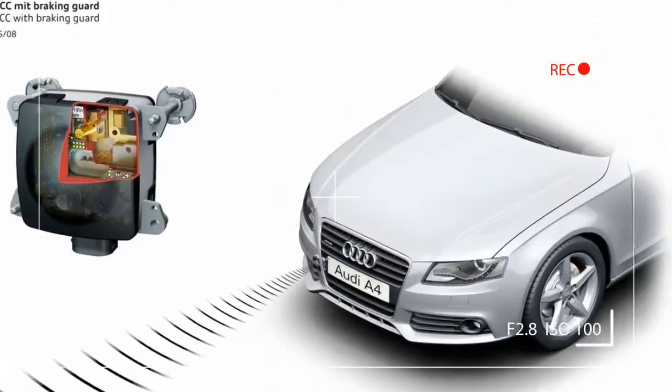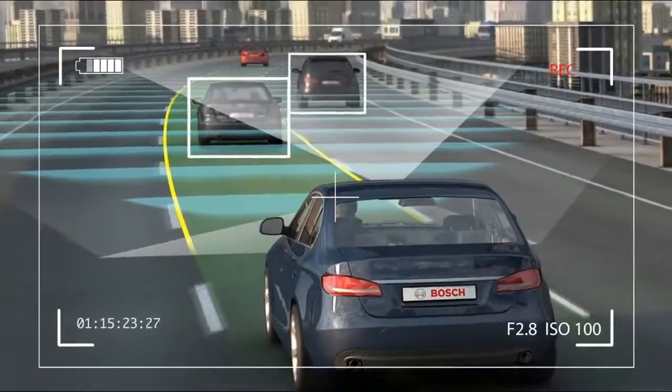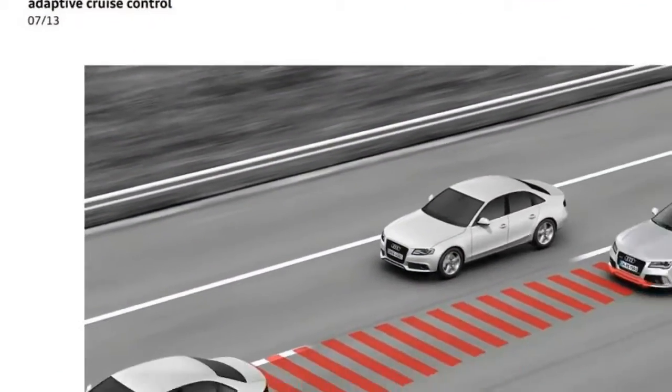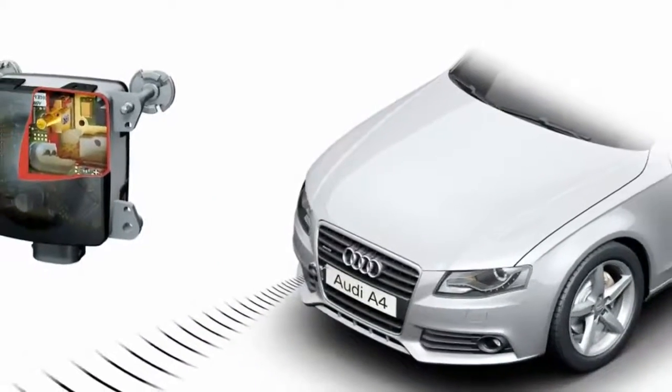Audi Adaptive Cruise Control can slow down or speed up your vehicle depending on the conditions. It's also capable of coming to a full stop and then resuming speed. This allows the vehicle to move with traffic without engagement from the driver, using traffic jam assist that speeds up to 40 miles per hour. It's not being marketed as an autopilot setup.